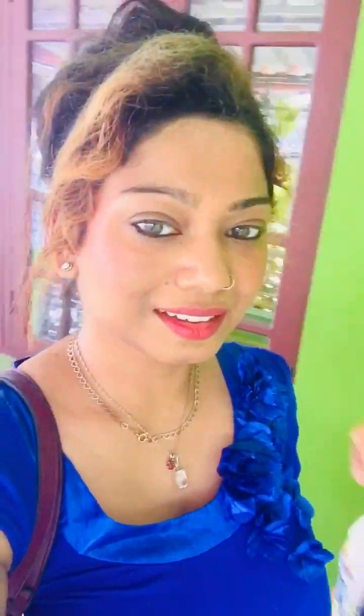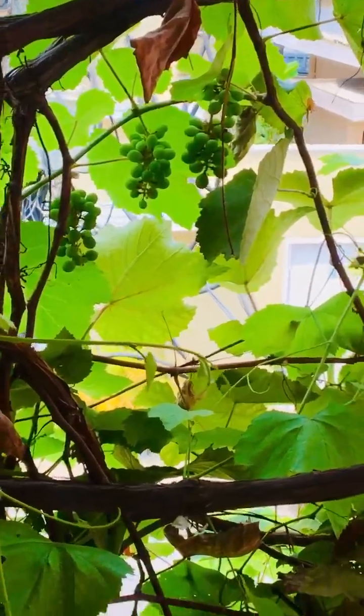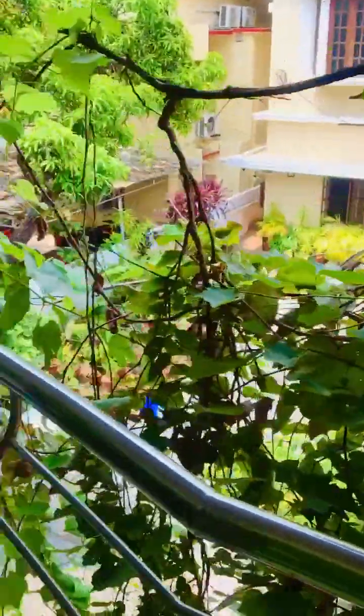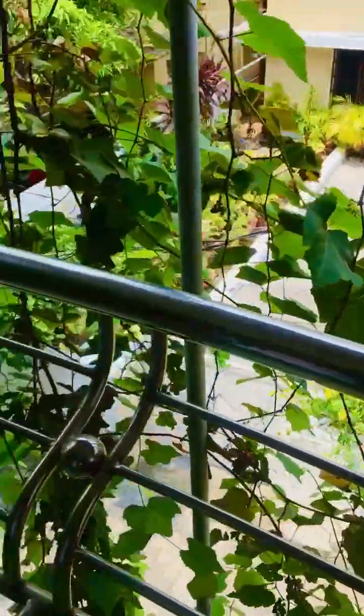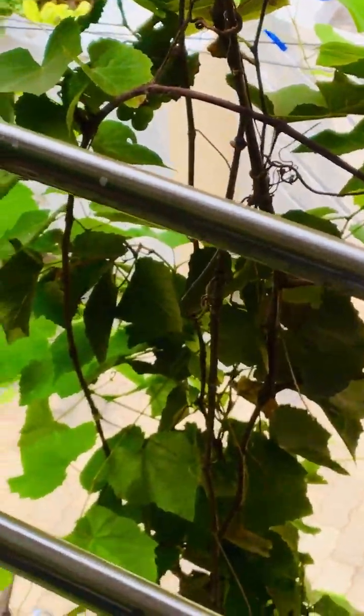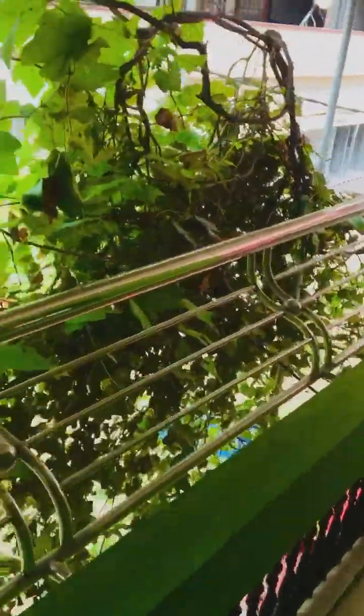Yeah, those ones are growing! These ones are the big ones. Shibanti said it's going to become brown and then turn black — those are the bigger black grapes. You can see it there, hiding — it's a big grape vine.